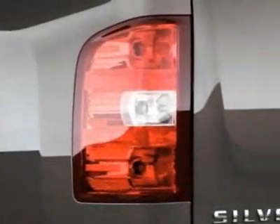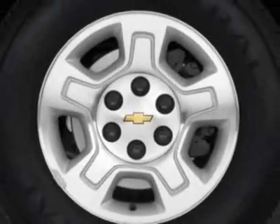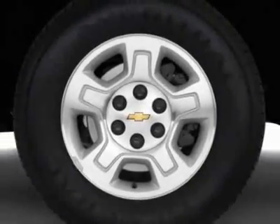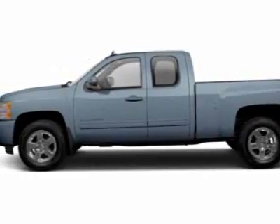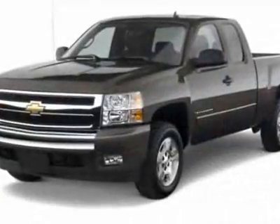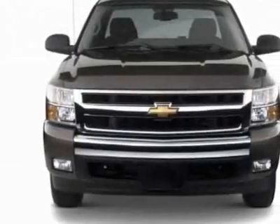All-Star Edition. Tires: P265-65R18 on Off-Road, Wide Outline Letter, LPO. Bed Rail Protectors. Fog Lamps, Front, Halogen, LPO. Assist Steps, Chrome Tubular, 6 Oval, and the Suspension Package.